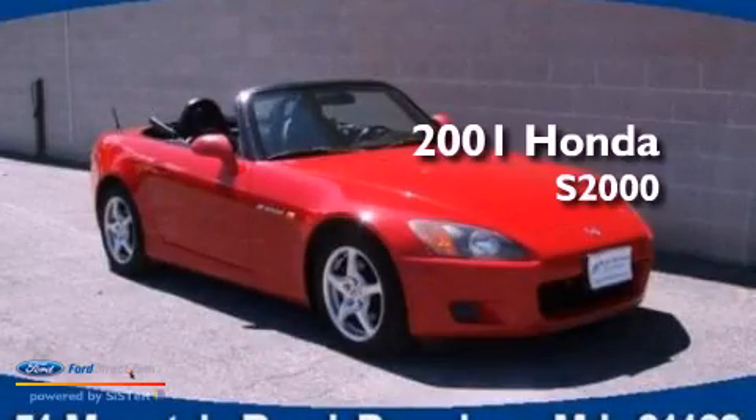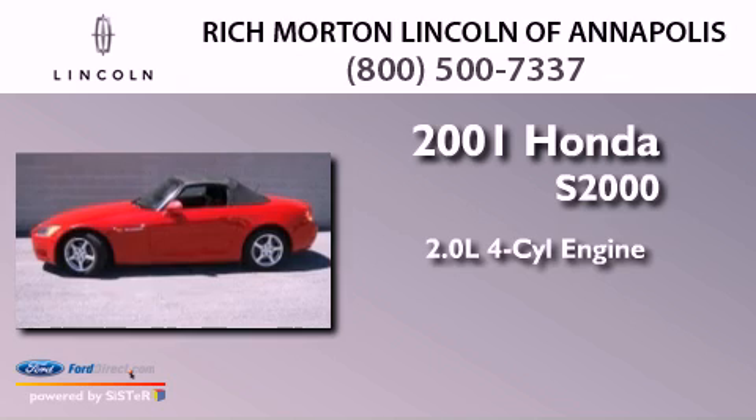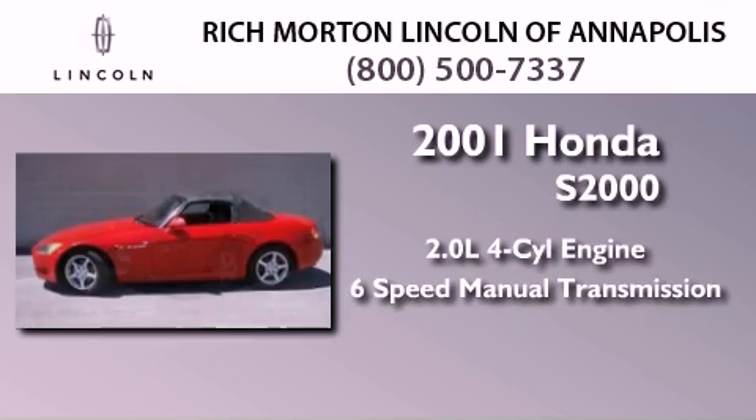This is a 2001 Honda S2000. It features a 2.0-liter four-cylinder engine and a six-speed manual transmission.